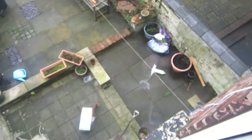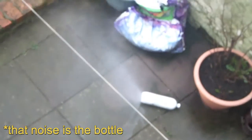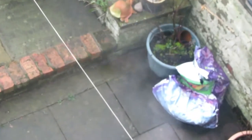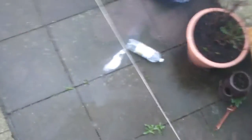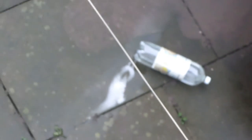Oh my God, look at it. Oh my God. It's fully fizzing. There's fully gas and air coming out of it. Oh my God, it's still leaking. If I zoom in and it focuses, it's still going. Look at it. Oh my God.